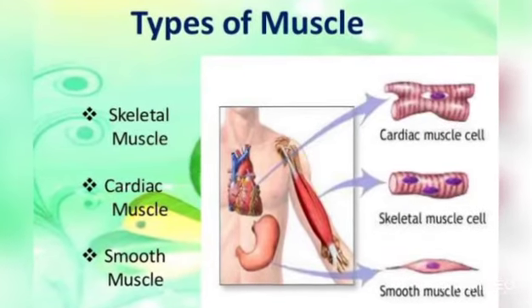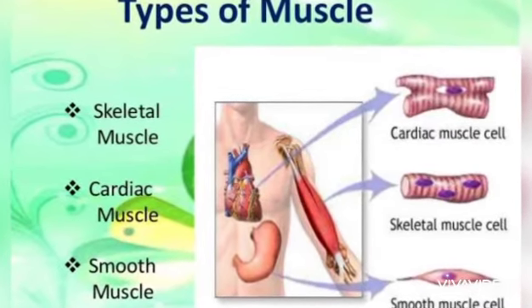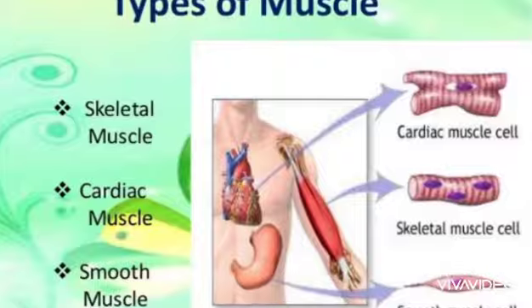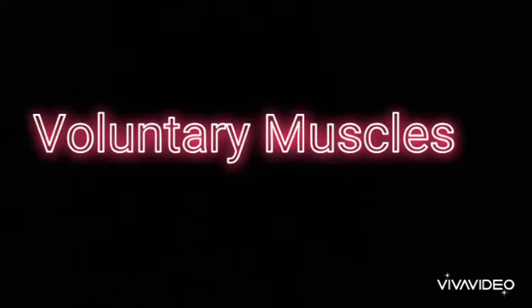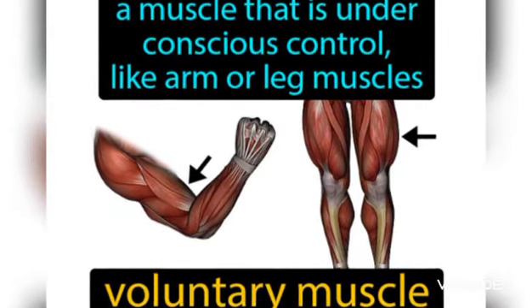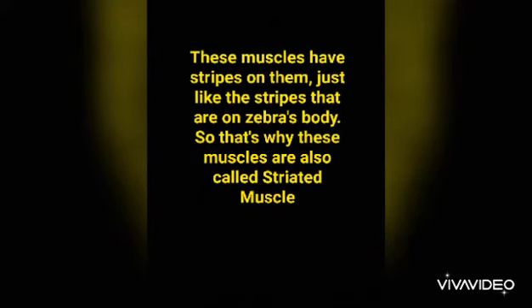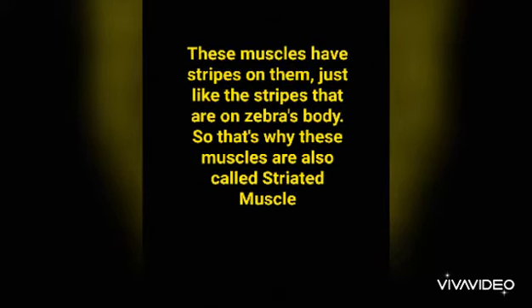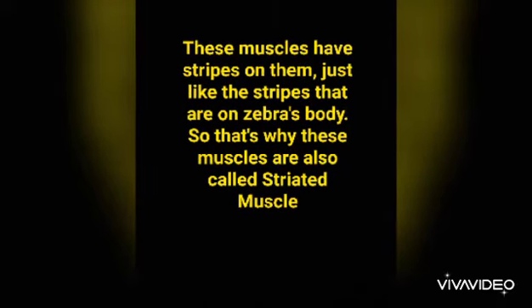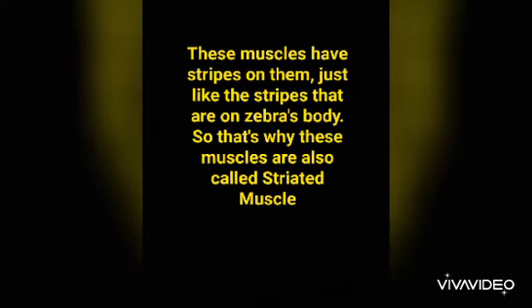Now let's study about the types of muscle. There are three types of muscles. We will first start with voluntary muscles. Voluntary muscles are under our conscious control. These muscles have stripes on them, just like the stripes on a zebra's body, so that's why these muscles are called striated muscles.